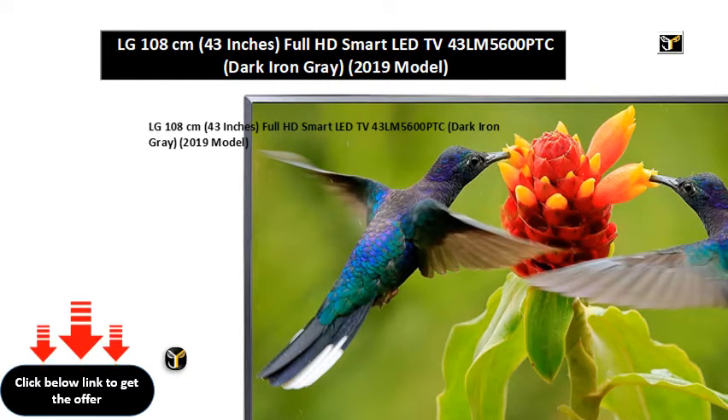LG 108cm, 43 inches, Full HD Smart LED TV 43LM5600PTC, Dark Iron Gray, 2019 model.